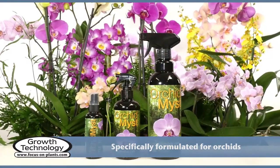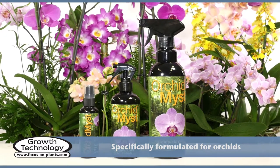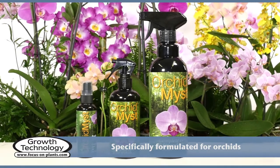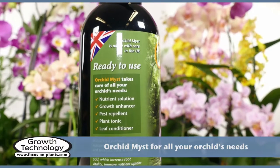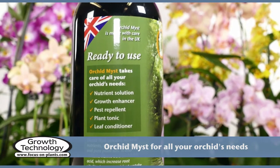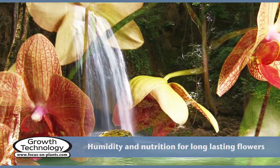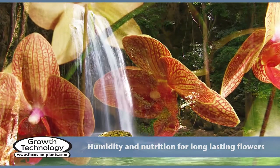Orchid Mist was specifically formulated with these conditions in mind and provides orchids with the humidity and all the necessary nutrients for long-lasting flowers. What's more, Orchid Mist is a pest repellent, growth enhancer, plant tonic and leaf conditioner — all in one bottle for healthy plants and amazing results.